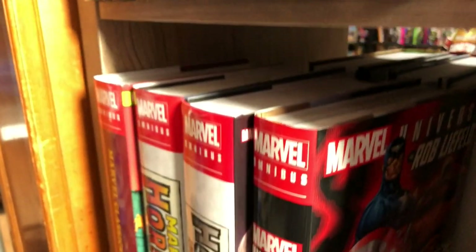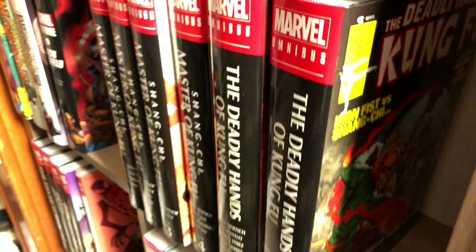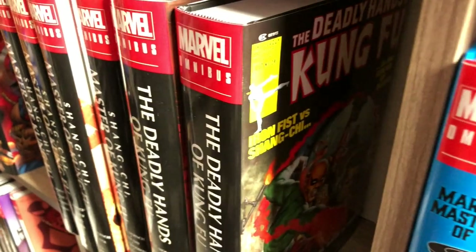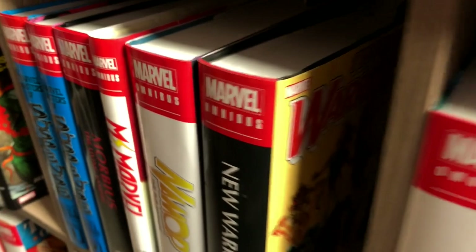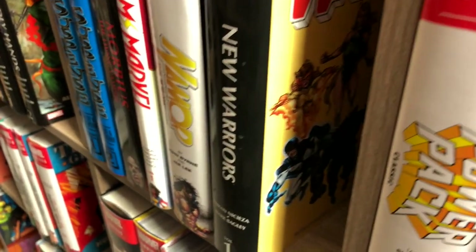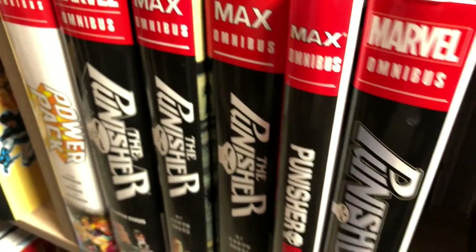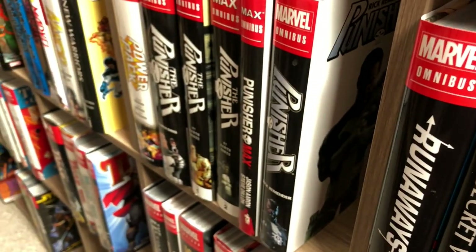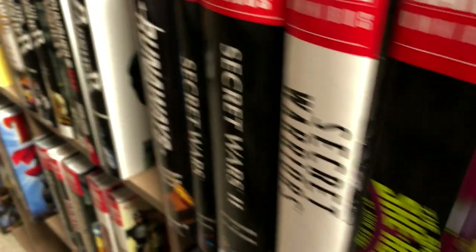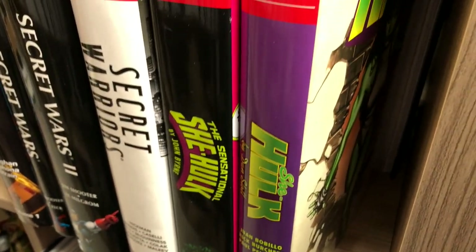Thanos — I put the Thanos stuff in with the Infinity trilogy, so we have Infinity Gauntlet, Infinity War, Infinity Crusade. There's Iron Man. What you're not seeing is the Silver Age Captain America, Silver Age Iron Man, Silver Age Thor — because I got rid of those and decided to get them in Epic format. That's the way I like to collect some books because I figured they would go further, and they have. Here we have Ms. Marvel — hopefully we'll get a volume two.